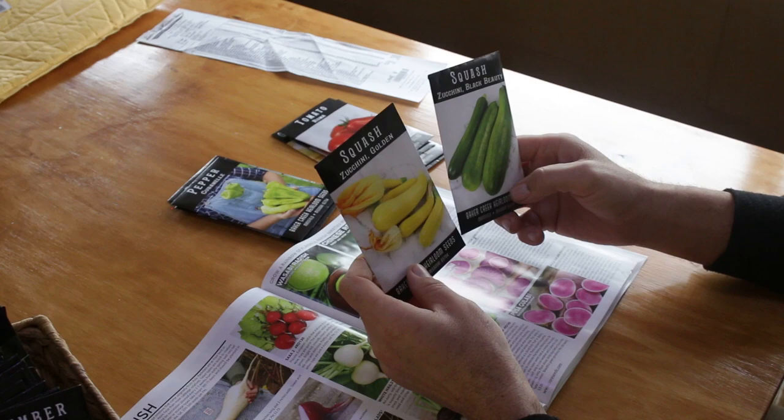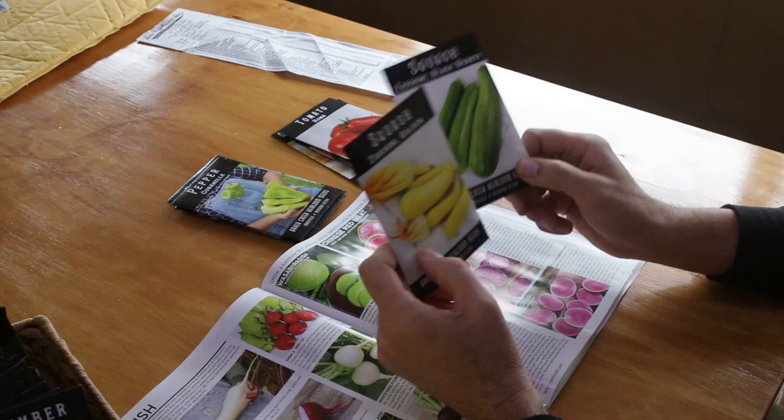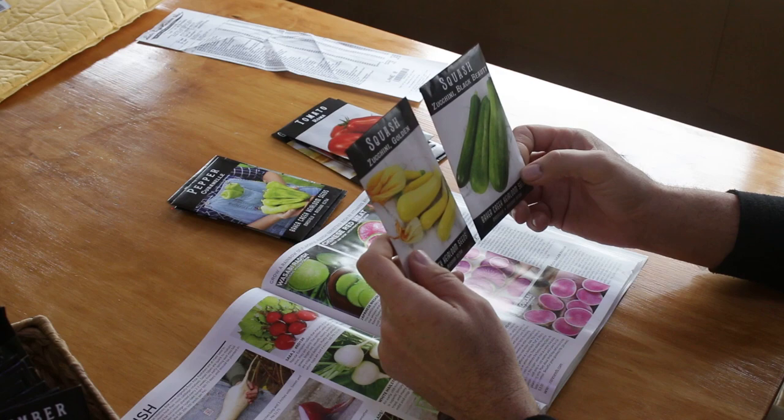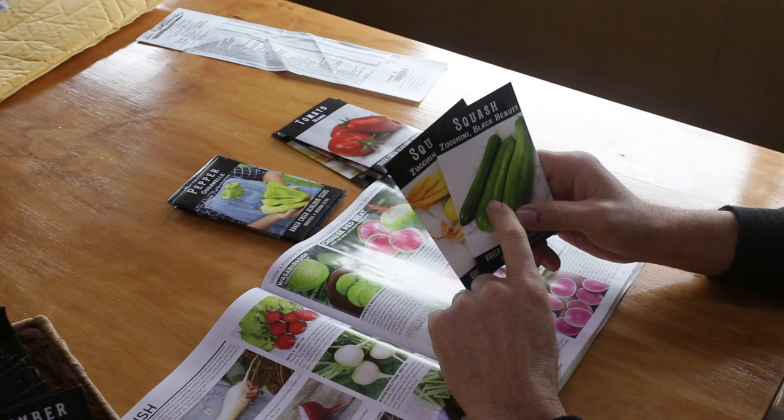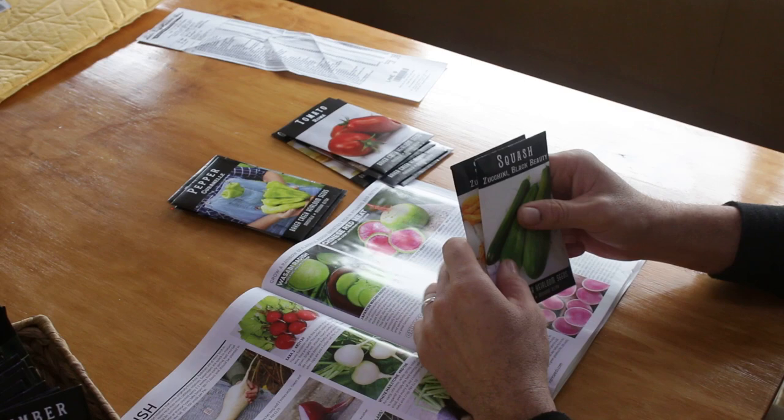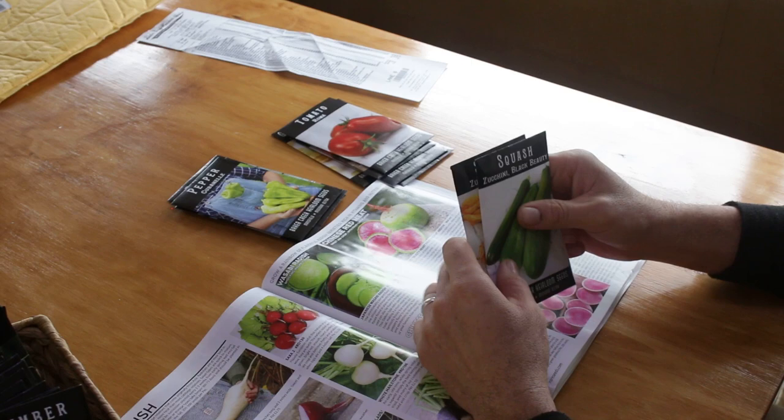Now, the squash. I got two types: Zucchini Black Beauty, which I've had very good success with, and golden zucchini, which is very similar but adds a different variety. These are very productive — if you have a family of five and two plants producing, it would be very hard to keep up with the production once they really get going.